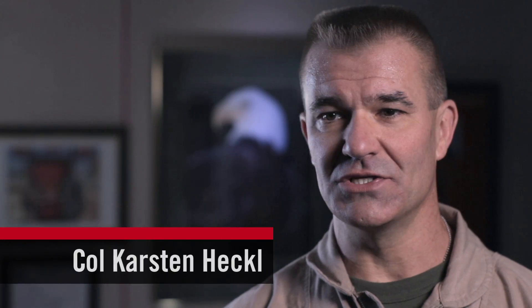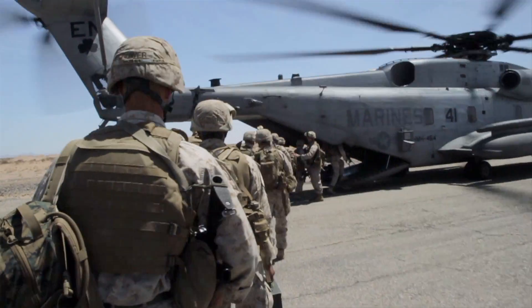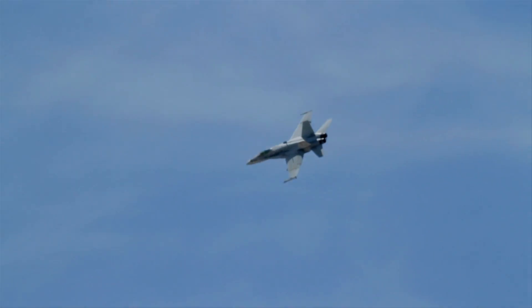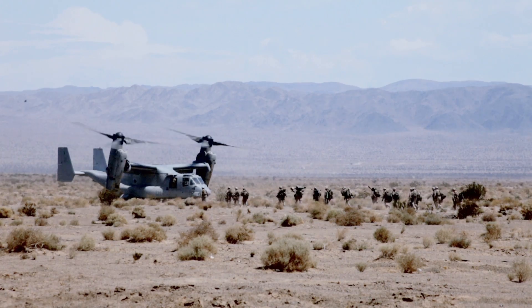Aviation exists for one reason and one reason only, and that is for the Marine carrying that M16 on the ground. We are there to support that Marine. The six functions of Marine Aviation are anti-air warfare, offensive air support, assault support, electronic warfare, command and control, and aerial reconnaissance. Those six functions only exist to support our brothers on the ground.